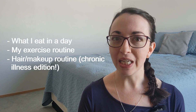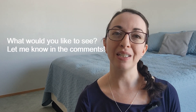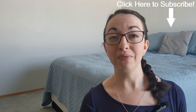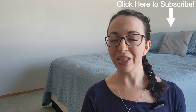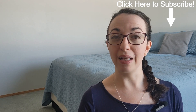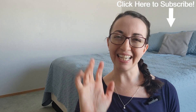And this concludes my rare subtype series. Next up, I plan to finally get around to video topics that viewers have requested, such as what I eat in a day, my exercise routine, and a hair and makeup routine chronic illness edition. If you have any video topics you'd like me to cover, please let me know in the comments. If you found this video helpful, please click the like button, subscribe to my channel — it's completely free — and click the notification bell to be notified when I release new videos. As always, thanks for watching and see you next time!